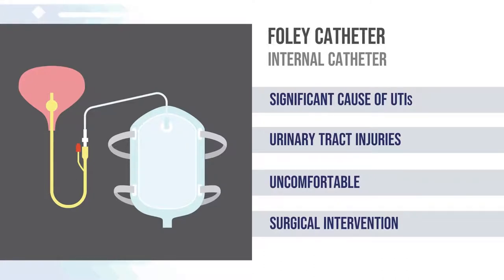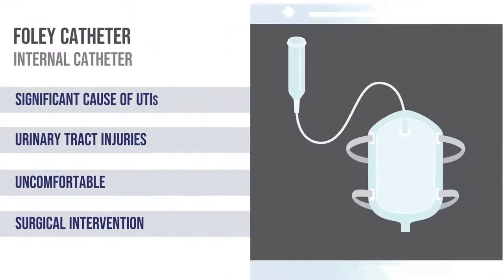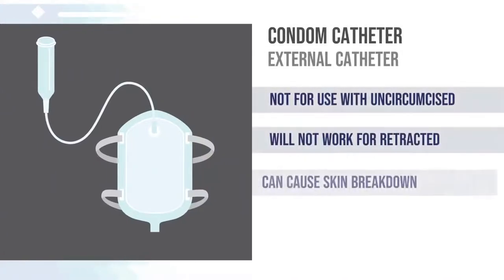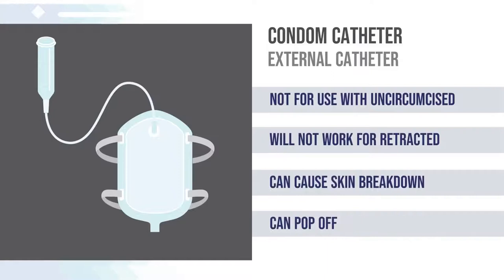However, long-term dependence on Foley catheters can pose significant health hazards, such as a higher risk of urinary tract infections and injury to the urinary tract. They can be uncomfortable and sometimes surgical intervention is needed. Condom catheters are designed for men whose bladders are able to drain urine but who have trouble controlling when it's released.